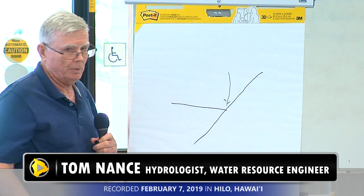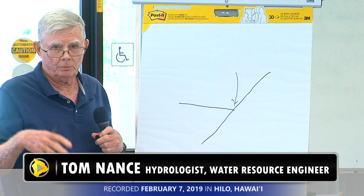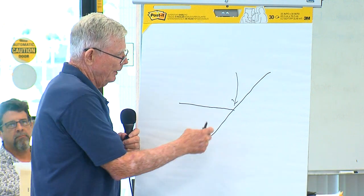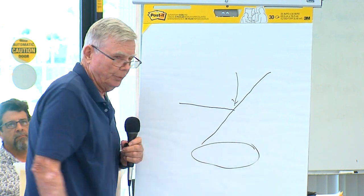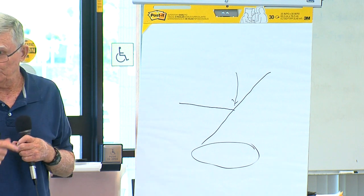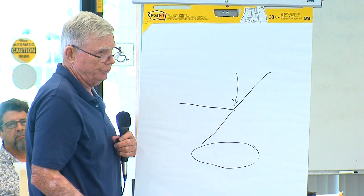Depending on where you are, if you're down near the shoreline it's 10 foot elevation. If you go up to the saddle road well A, which I'll discuss subsequently, this surface contact actually has nothing to do with what's happening in the groundwater at depth. It was a convenient way to draw a line when you didn't have the information that goes into that.